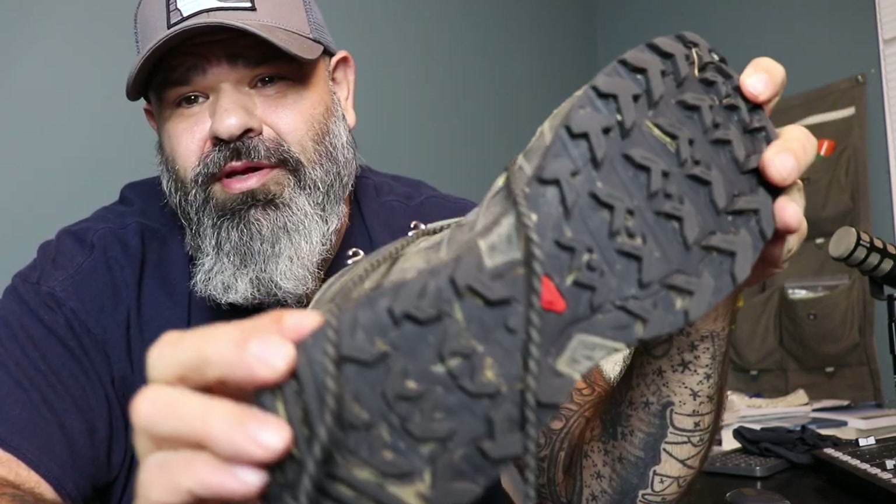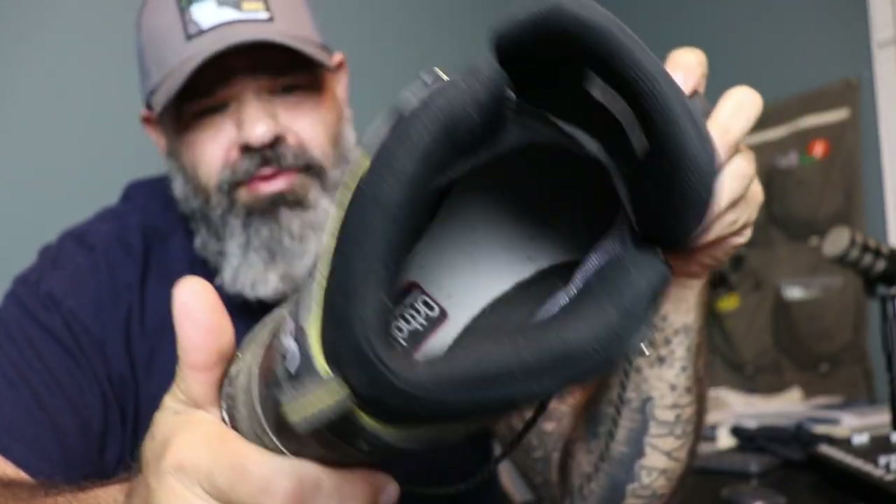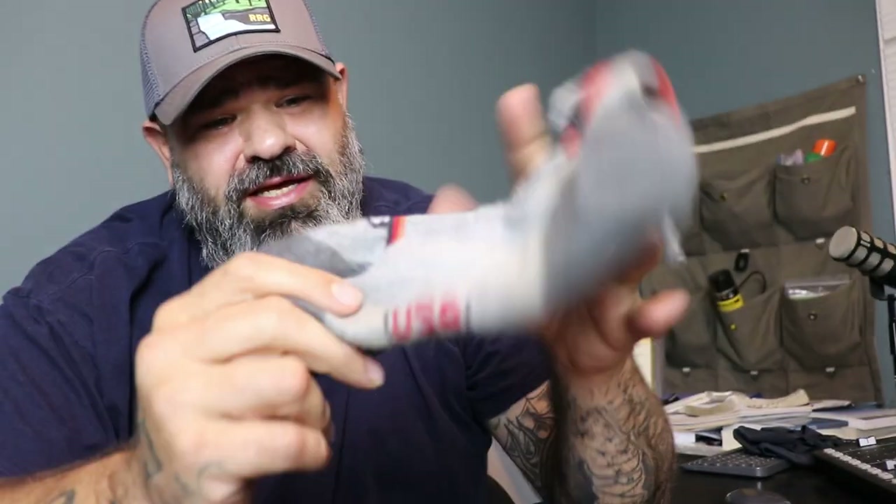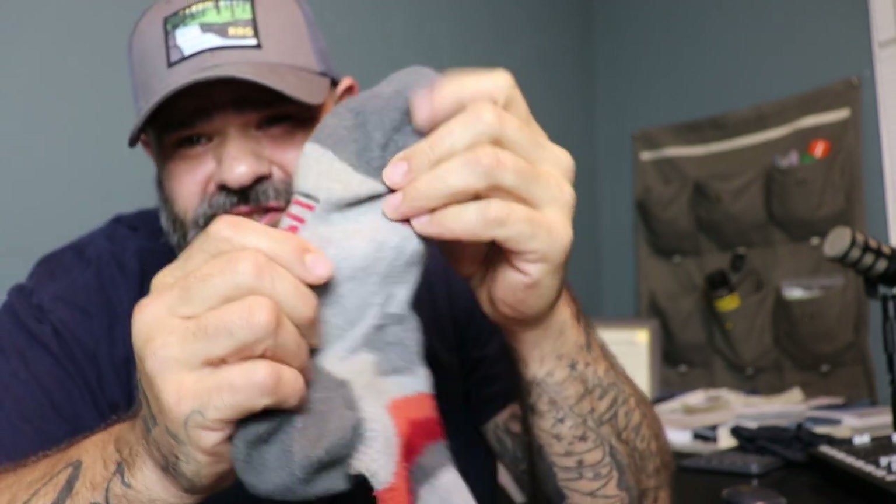The first time I wore them, we took a trip to Ray River Gorge and I wore them with my Salomon boots. I'm going to tell you that I loved them — they were great. And the more I have worn these, the more they have made a believer out of me.